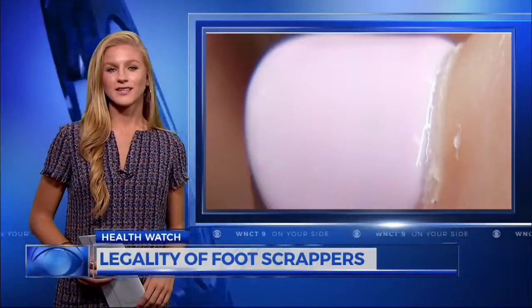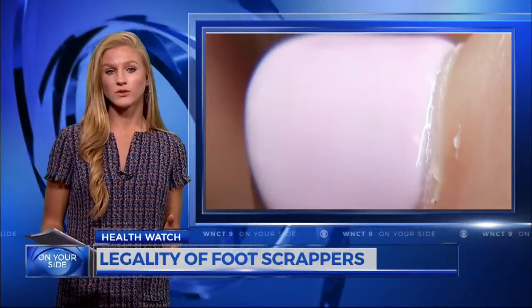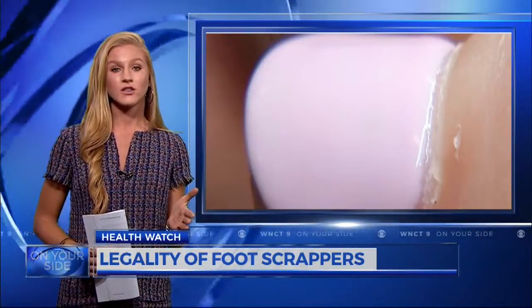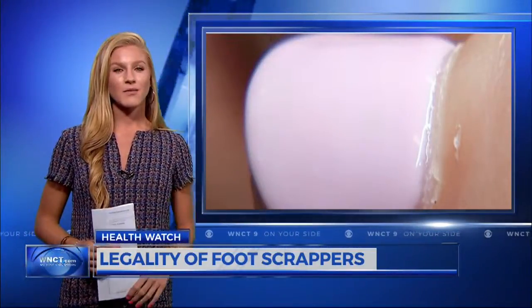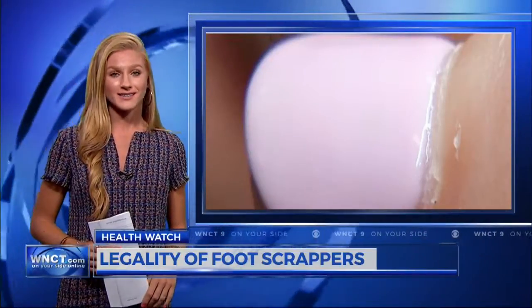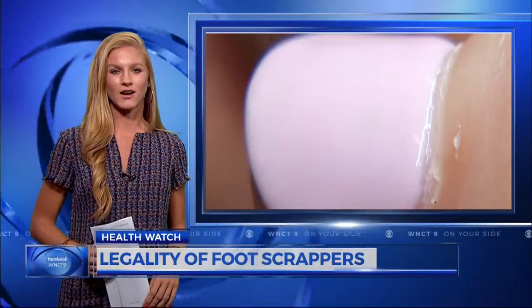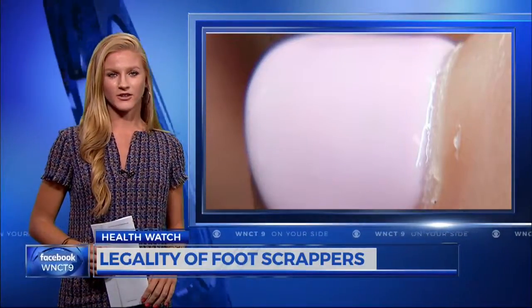The salons say it's also important to look up reviews of businesses online and check out their Better Business Bureau score. Most nail salons in Greenville have A's, but some in our viewing area have C's and D's. More information can be found on our website, WNCT.com. Courtney Allen, 9 On Your Side.